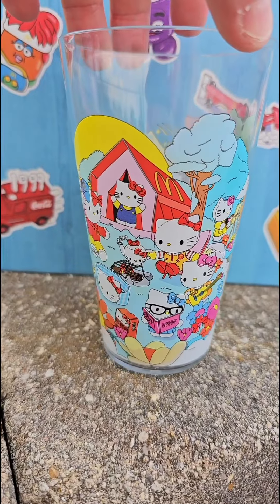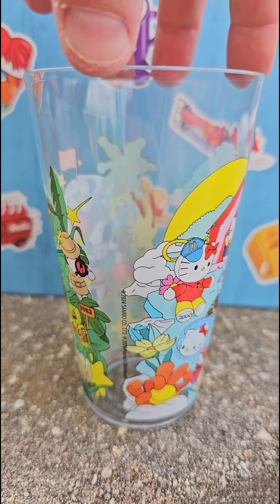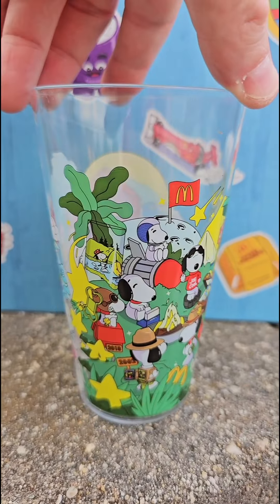I absolutely love this one. And of course the next one is the Hello Kitty, which I know a lot of you have been looking forward to. It's got Hello Kitty on one side and Snoopy and Peanuts on the other side. I think this one might be the second most popular one out of all of them.